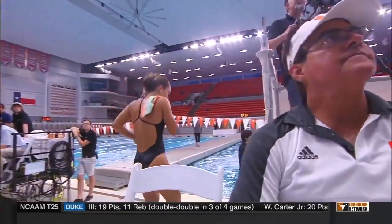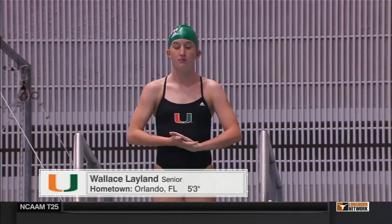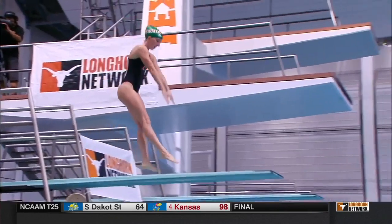It's head coach Randy Abelman in his 28th season at the helm for the University of Miami. Nine-time NCAA diving coach of the year, he's coached in the Olympics for Team USA in 1996, 2004, 2012, and 2016. The only break was the 2008 Olympics, in which he coached for South Africa.